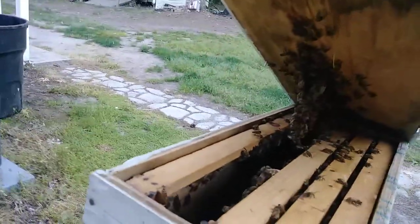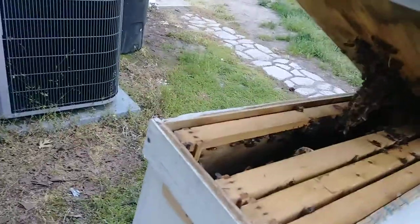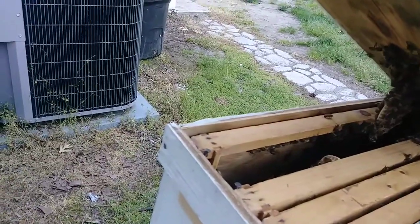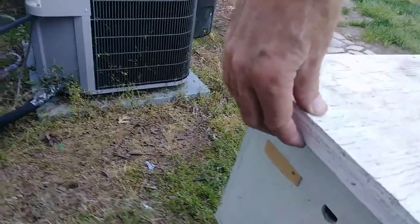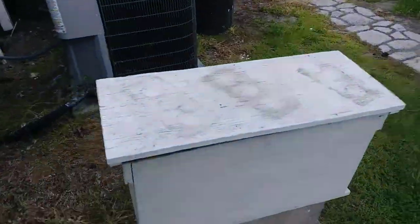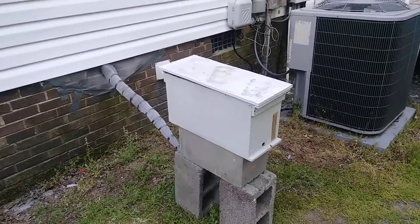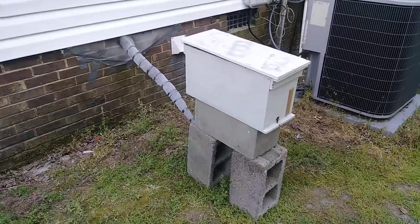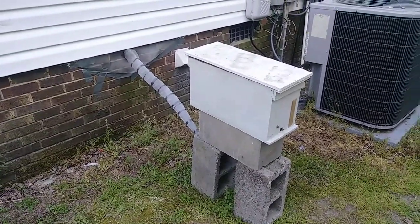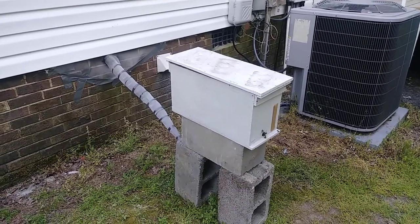They've been busy — they got comb built up, and they're acting like they got a queen. So I'm gonna go home and find out if they do or not. If not, we can make another plan. We got eggs. GB Flyer 93 doing a trap out, and it looks like a successful trap out — first one I've seen in a while. Signing off.